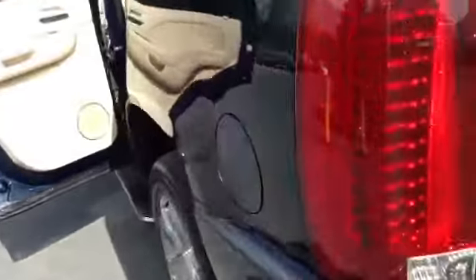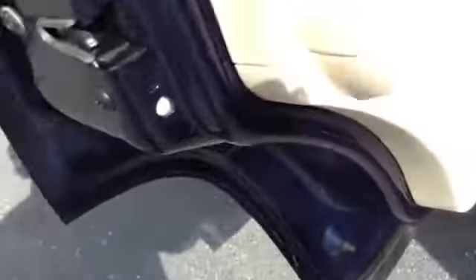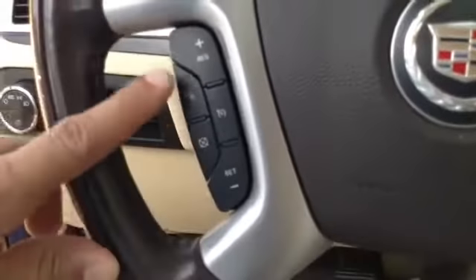Super clean car for the mileage. Leather looks good, carpets look good. All weather mats in the second row. Have your memory seating 1 and 2. Power windows, power locks. Power seat on the driver side. Automatic lights. Fog lamps. Heated steering wheel. Cruise control.